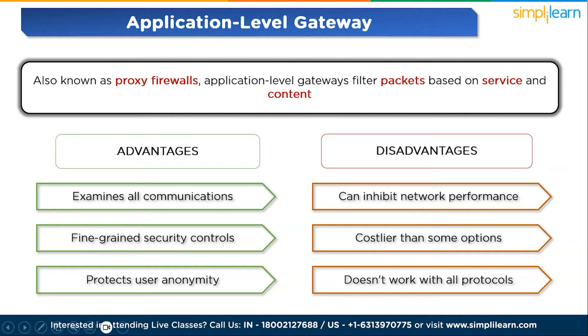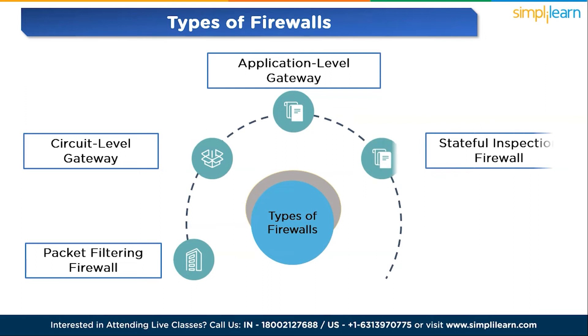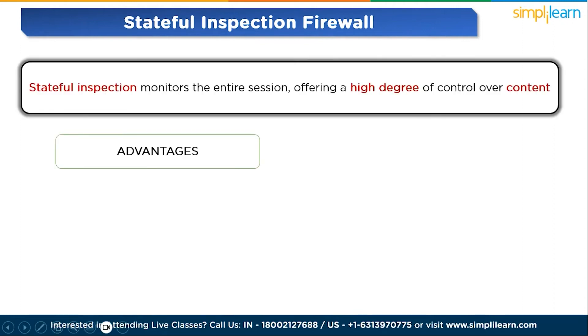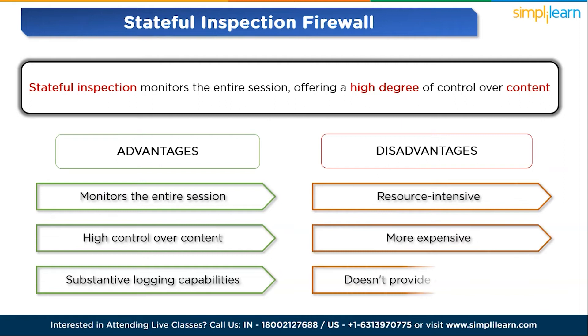The fourth firewall type is stateful inspection firewall. Stateful inspection monitors the entire session, offering a high degree of control over content. While resource-intensive, it provides substantive logging capabilities and is effective against specific attacks like DoS. Advantages: monitors the entire session, high control over content, and substantive logging capabilities. Disadvantages: resource-intensive, more expensive, and doesn't provide authentication.